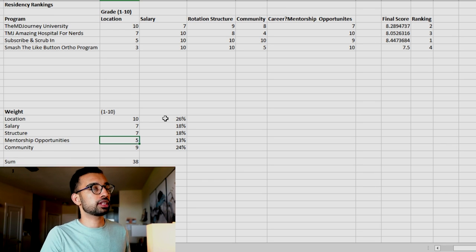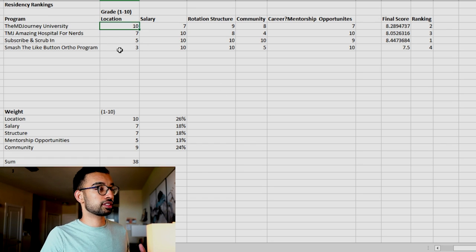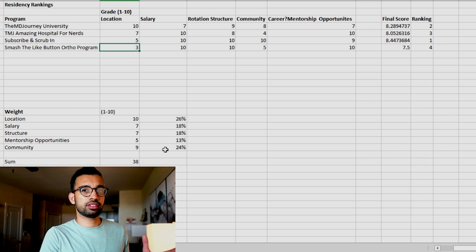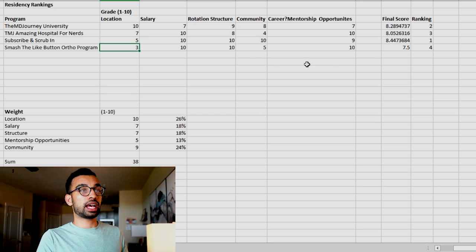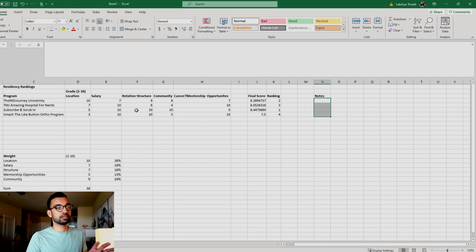You can add or replace categories as needed. When you evaluate an individual program and give it a grade — for example, MD Journey University might score a 10 on location while another program only gets a three — once you add your scores through your research, you'll get a final weighted score based on how you ranked your priorities. So even a program with high scores across the board might still rank last if it scores low on your most valued criterion. After interviews, you can add notes and update your scores.